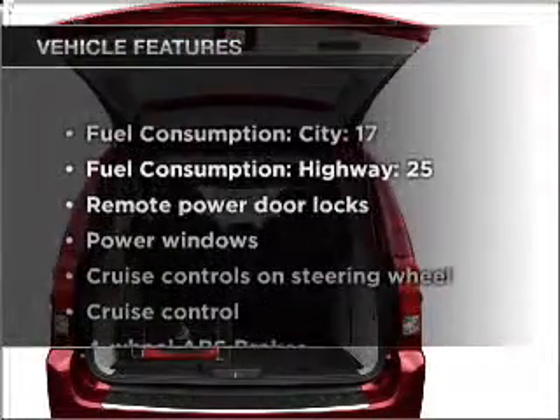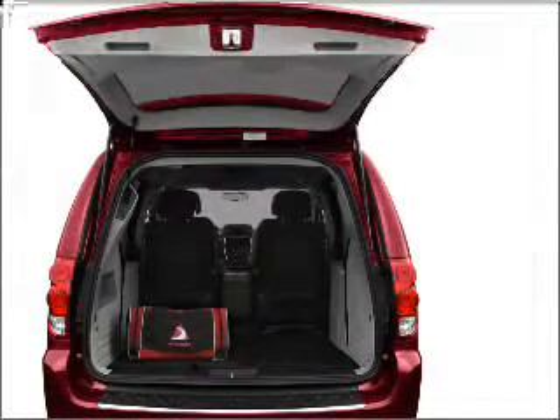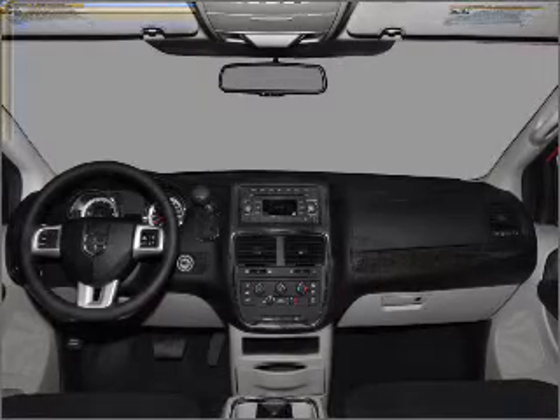Enjoy these notable features included in this vehicle: air conditioning, power door locks, power windows, power steering, cruise control, power mirrors, and AM-FM stereo with a CD player.